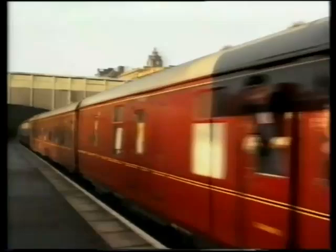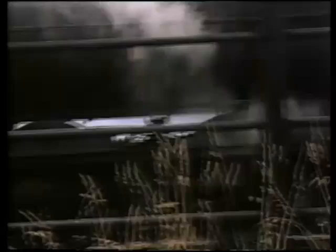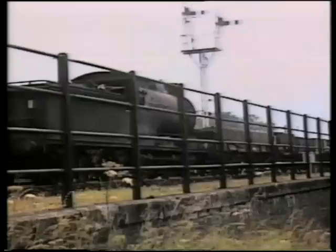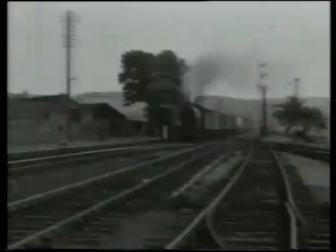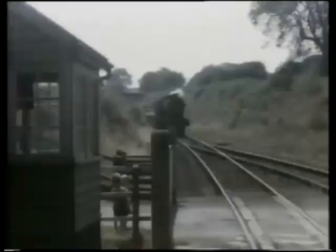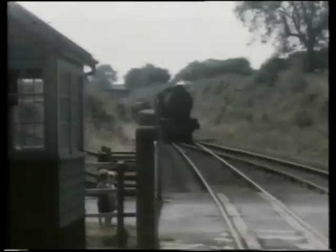The North British also had some larger 0-6-0s of classes J35 and J37. 64596 is one of the latter, another long-lived class with the last members going in 1967. Due to the general simplicity and effectiveness of the 0-6-0, the LNER contributed some of its own pattern, the J38 and J39, to a design by Gresley. The only difference was in wheel size. 289 J39s and 35 J38s were built. None survived.